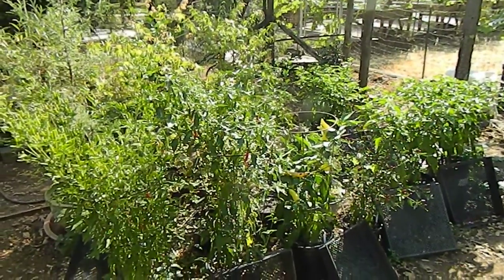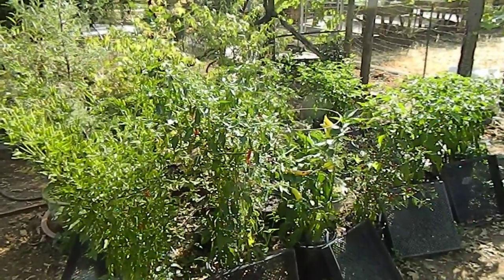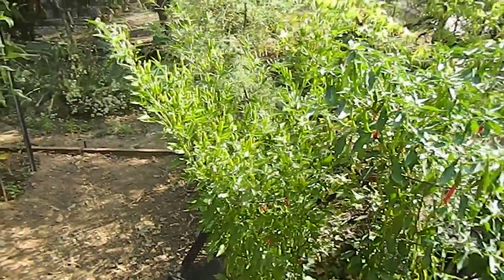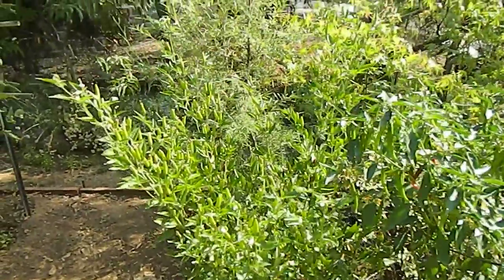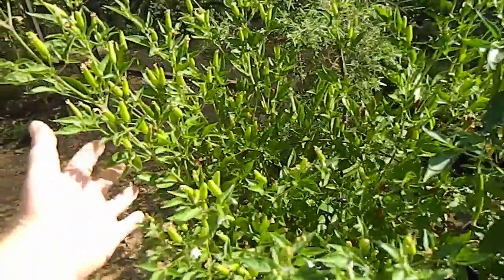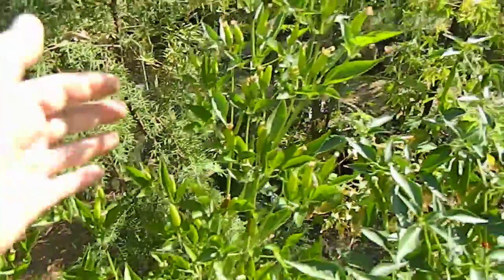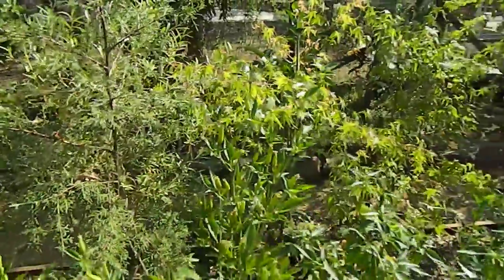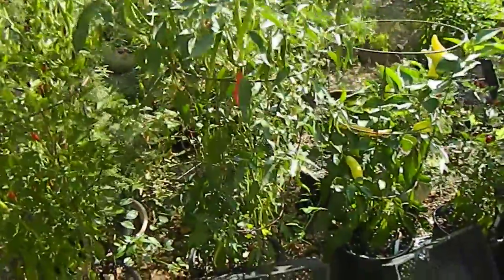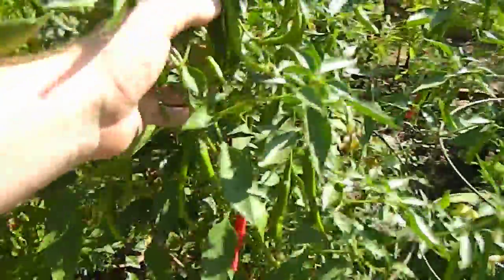Good morning, August 22nd, Northern California garden update. Everything is producing now. Starting with the peppers closest to us: the Thai chili — this thing is big, every branch covered in chilies. Right beside it, the Pusa Jowala, another big plant also covered in pods.